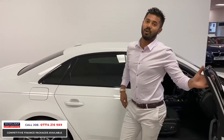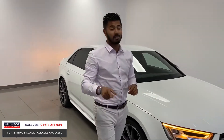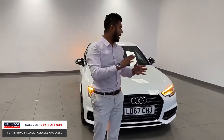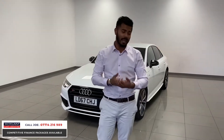This is the Audi S4 in Ibis White, 23,000 miles, 2017, priced at £67,800. This car is stunning — it's 350bhp, 0-60 in 4.7 seconds, 3-litre V6 engine, petrol, as you'd expect from the Audi S4.